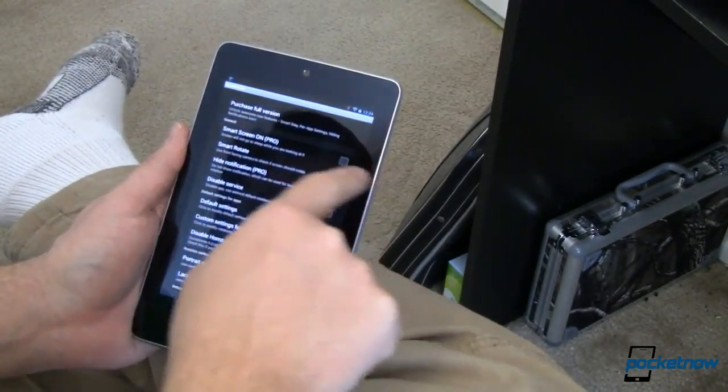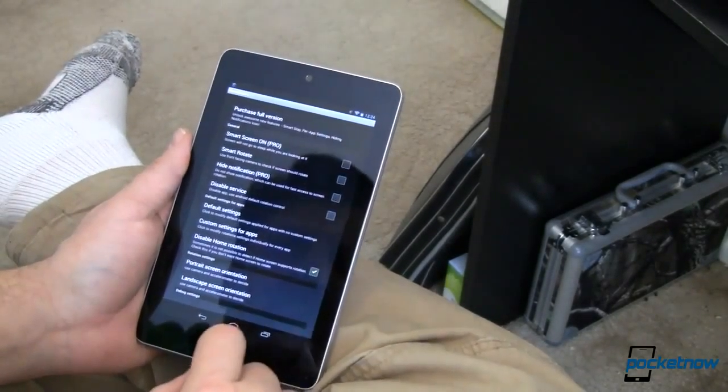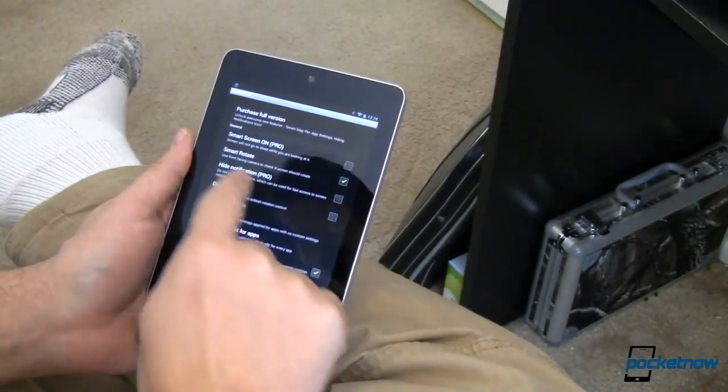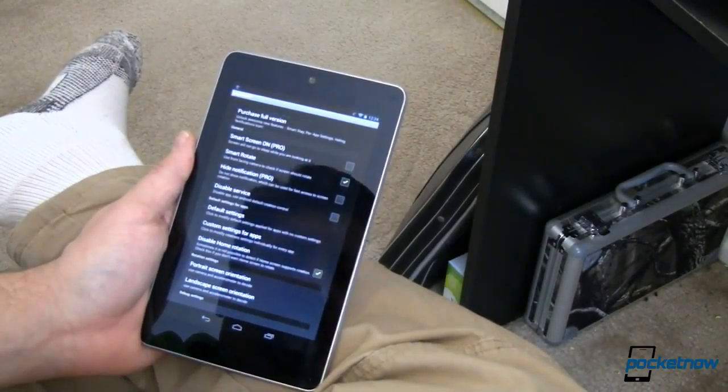They're calling it a development version that, quote, may contain bugs. We'd love to know your experiences with this app, so make sure you leave a comment over at Pocketnow.com and tell us how it worked for you. Don't forget to include the make and model of your device.